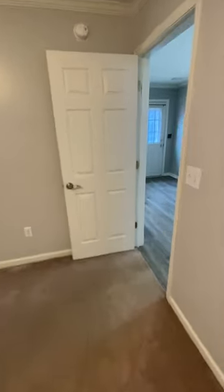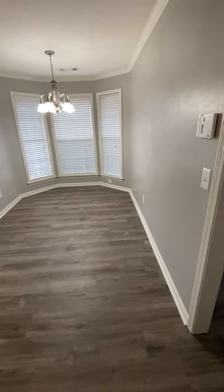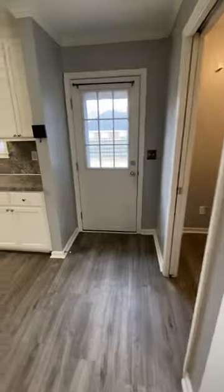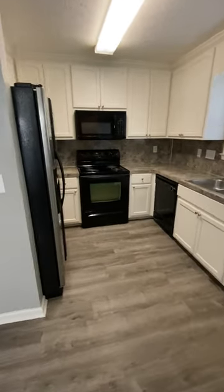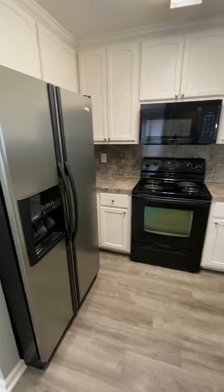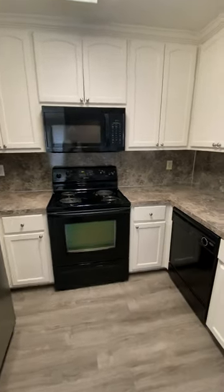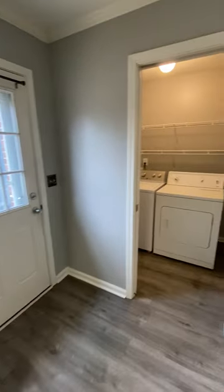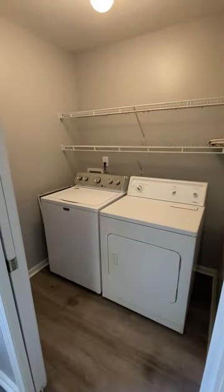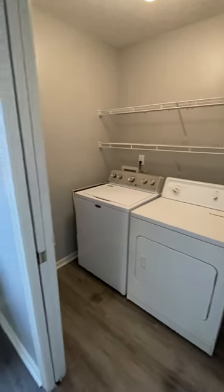And back into the kitchen. You've got more of the vinyl plank flooring, another dining area, and then plenty of cabinets and countertops. Refrigerator and a brand new microwave. And you've got your dishwasher and stove. This has a pocket door for the laundry room, and you do have a washer and dryer available for your use.